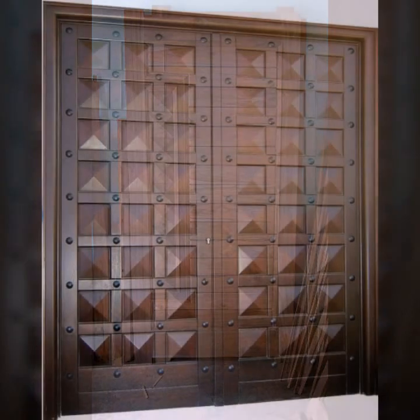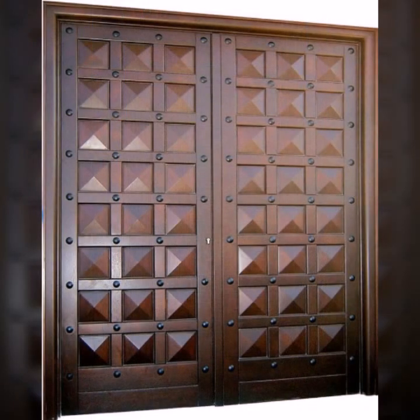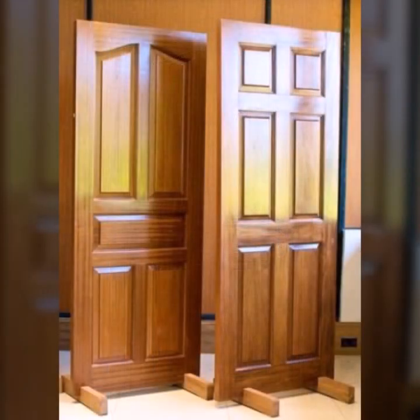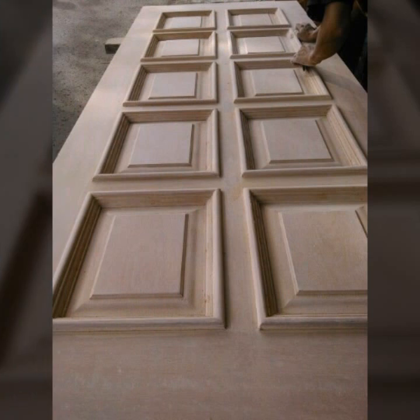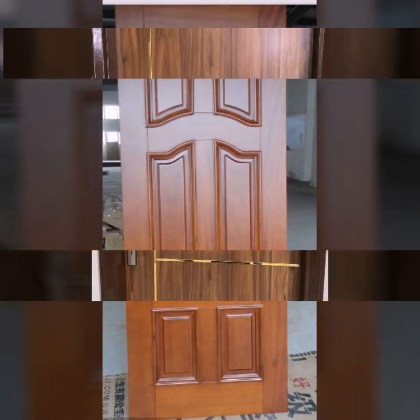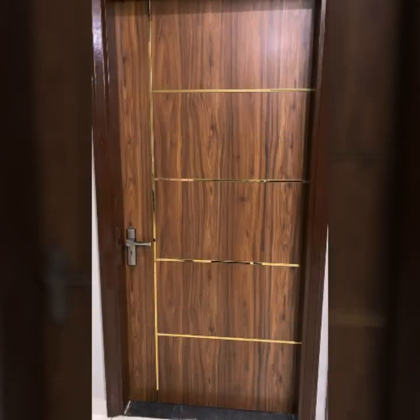Please don't forget to like my video and share my video, and also give feedback in the comment section about my collection — how are the designs of these beautiful and trendy wooden door designs, main door designs, room door designs, beautiful and trendy stylish wooden door designs and ideas.